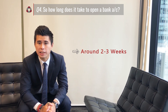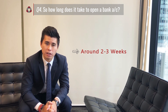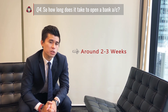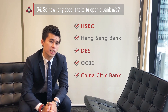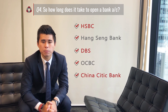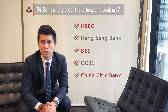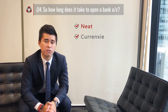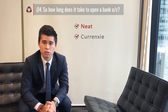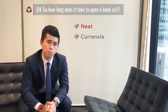That is exactly why you need to get professional advice before submitting any applications to the bank. We have been working with leading banks like HSBC, Hang Seng, DBS, OCBC, China Citic, and others. We have been maintaining a good working relationship with them for the last couple of years, plus some new emerging banking solutions like Neat and Currenxie. We have another video covering this highly-discussed banking topic — feel free to click the video link in our description below.